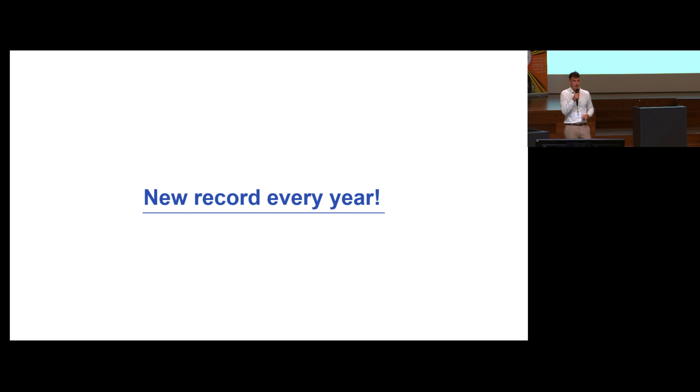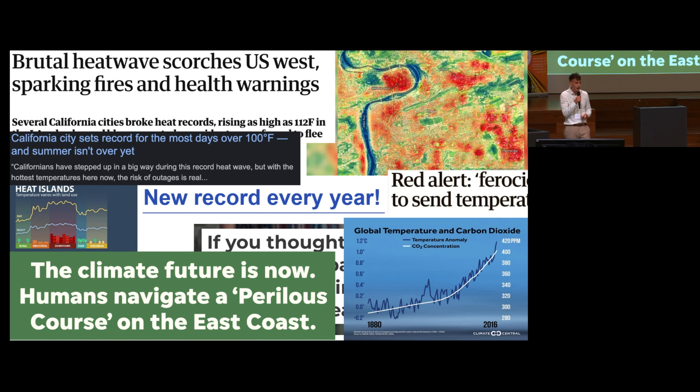As you probably realized, we are living in an age of constant new records. Every year there is a new one. Unfortunately today, we're not going to be talking about the good records, but about the bad ones. We're going to be talking about record temperatures, record heat waves in cities, and record droughts.